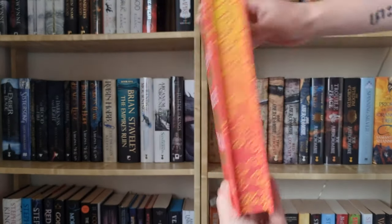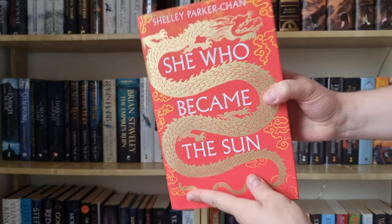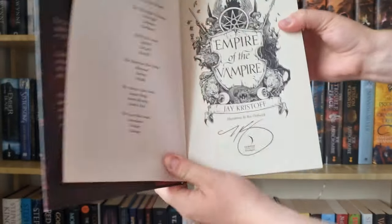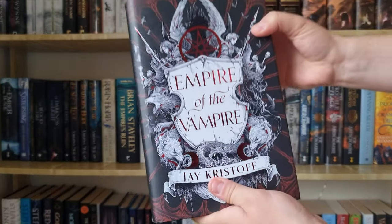One of the most beautiful books I own is this Illumicrate edition of She Who Became the Sun — just look at those edges. This one also has a signed bookplate in it, which is great. Empire of the Vampire — I don't have an extremely fancy edition of this one, but it is signed by Jay Kristoff, which is really, really cool. Love that cover art as well.